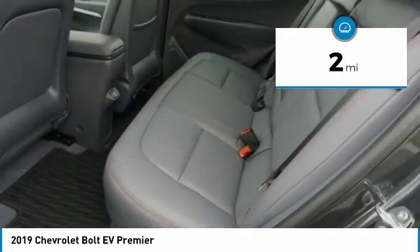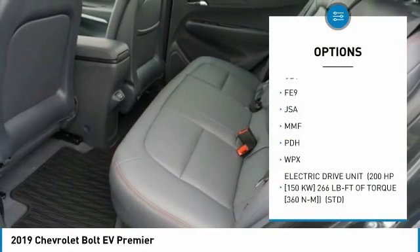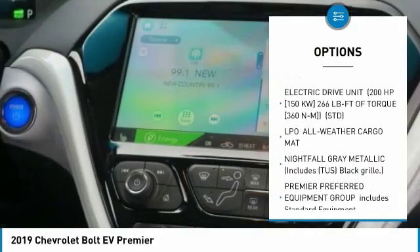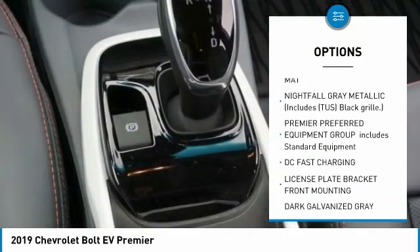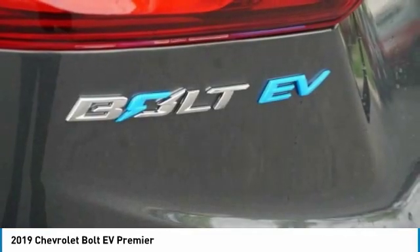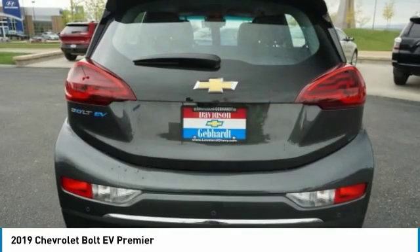Here are some of this vehicle's great options: back-up camera, power lift gate, keyless entry, remote engine start, steering wheel audio controls, stability control, traction control, anti-lock braking system, Bluetooth, and leather-wrapped steering wheel.